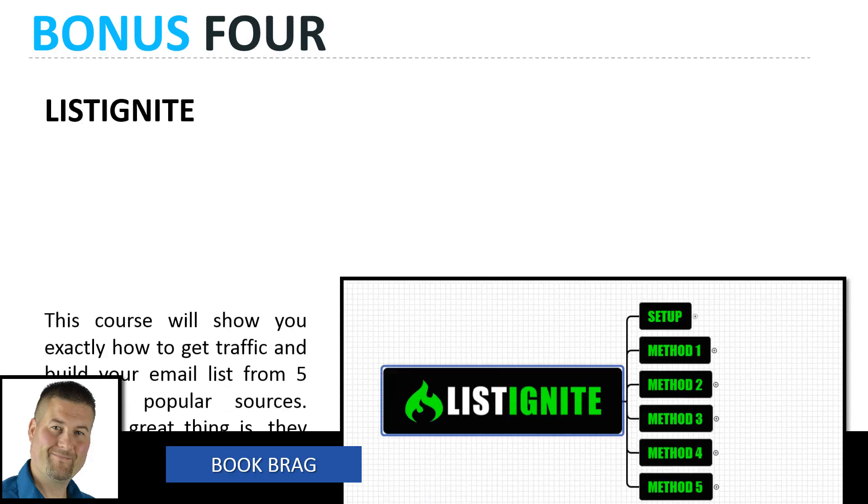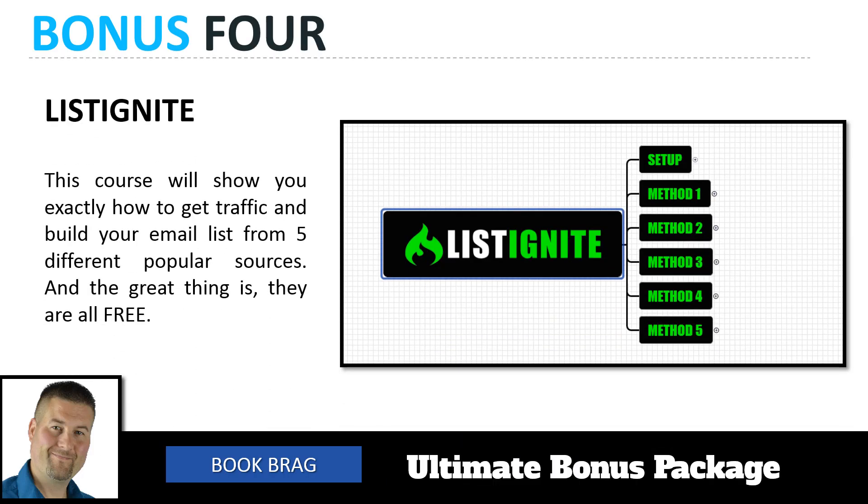Bonus number four is List Ignite. It's really important that you should be building a list, and with our List Ignite course, this is going to show you exactly how to get traffic and build your email list from five different popular sources. The great thing is these are all free methods — not paid traffic. With List Ignite, we're going to show you five different methods for building your own email list.